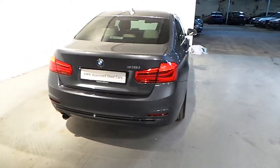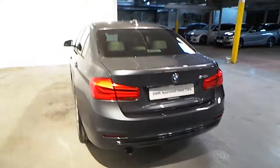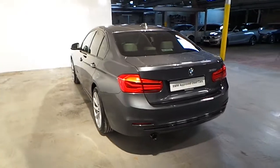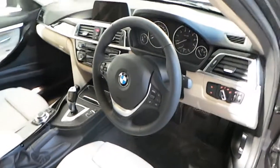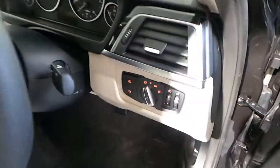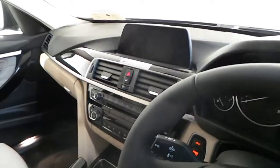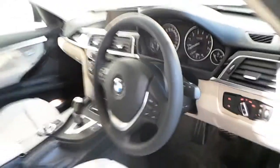This car also comes with rear parking distance control. Other features include a multi-function steering wheel, automatic headlights and wipers, BMW navigation, and much more.